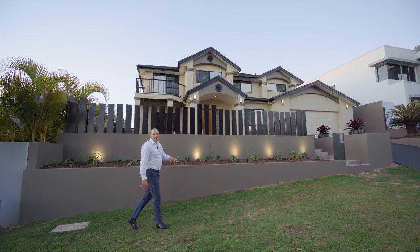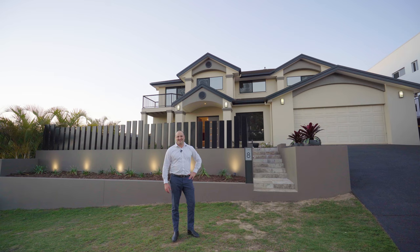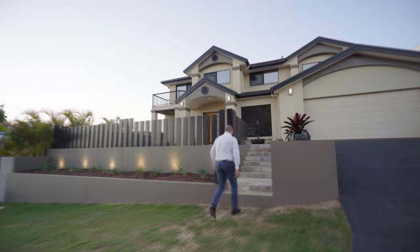When it comes to quality homes, it doesn't get any more impressive than the home I'm standing at the front of at 8 Gabriel Place in Manly West. This executive style home exudes class and sophistication and is a home that has to be seen to be appreciated. I'm Ben Carroll from Harcourts. Let's go inside and have a look.